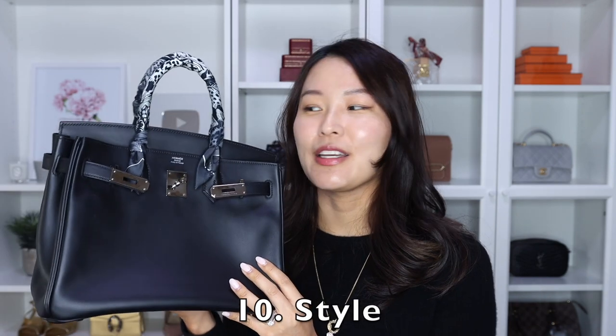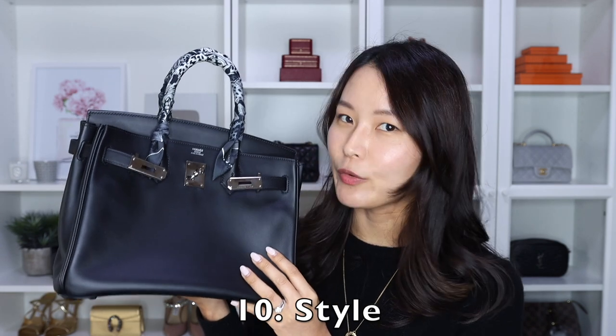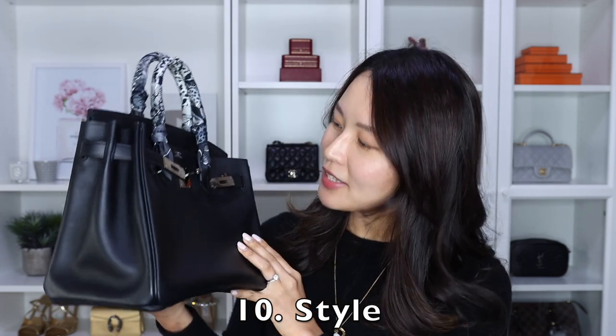Lastly, there is the style. A lot of people call this bag quite a boring bag, and I tend to agree — it's probably not the most stylish, exciting, or fun bag design. But I don't mind that, because I personally think that's one of the things that makes it a very classic and timeless bag that you don't get sick of. But if you want a more exciting bag, the Birkin is definitely not going to do that for you.